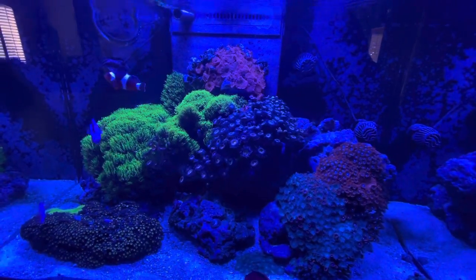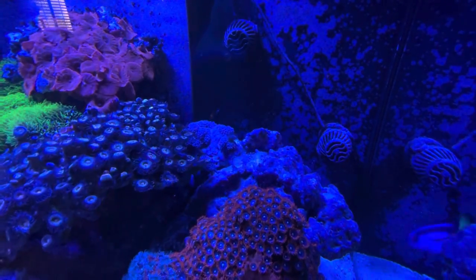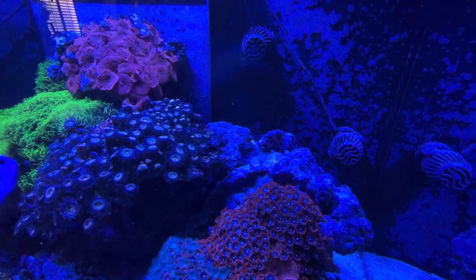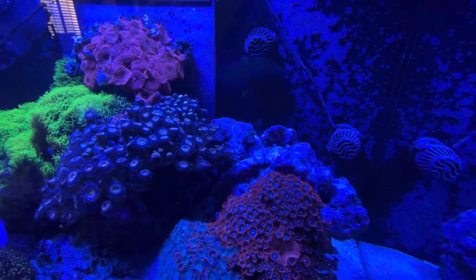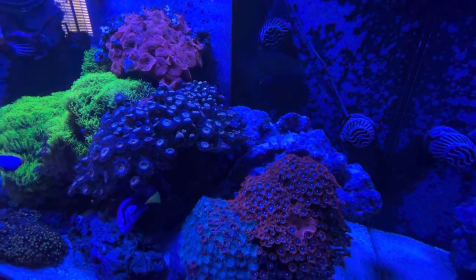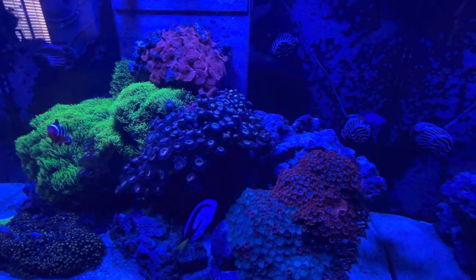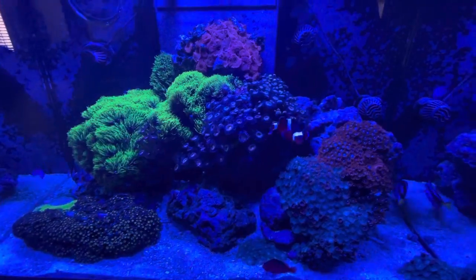I do have a couple colonies of Xenia in here. There's some back on that rock that looks kind of bare, but there's Xenia all over the left end of that rock — you can see all the mouths opening and closing. I kind of like it like this, because before it was very obtrusive. It was taking over sections and blotting out some of the light to corals that were below it. So I'm kind of happy with it the way it is.